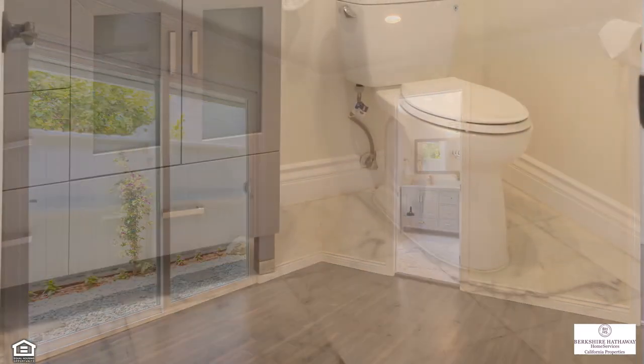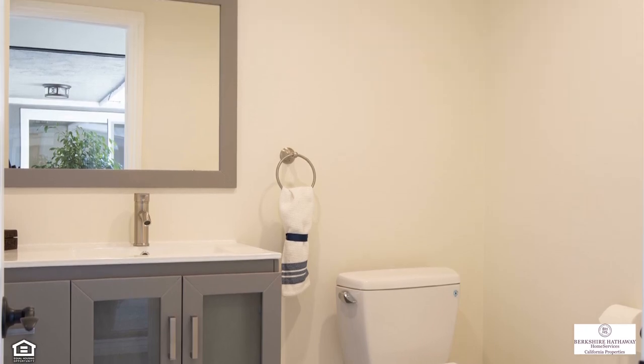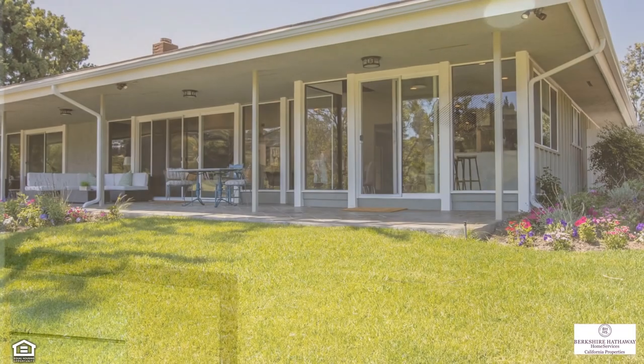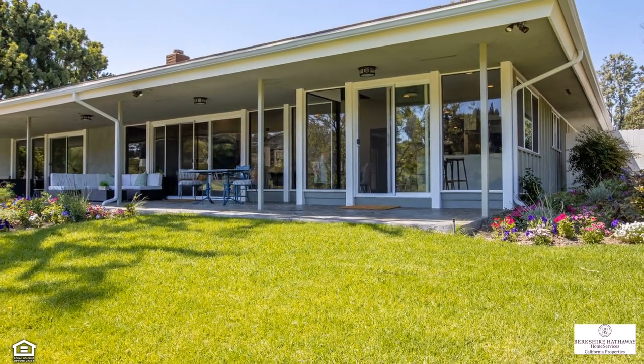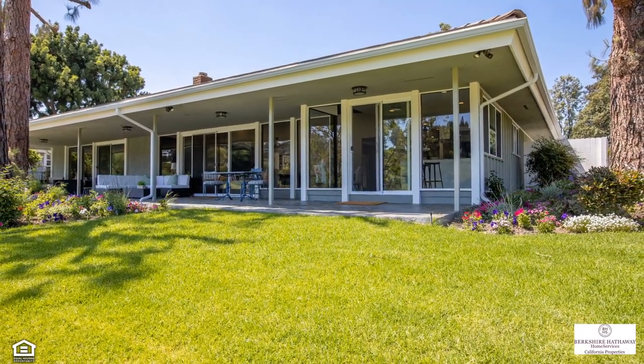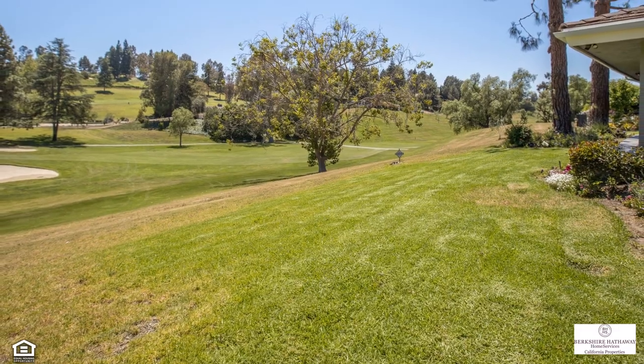Other notable amenities include a lovely powder bathroom with a new vanity and flooring, five new double-paned sliding doors, and three new windows, a spacious laundry room, central heat and air conditioning, fresh paint inside and out, a new entrance door, a large flex space, and a concrete tile roof.